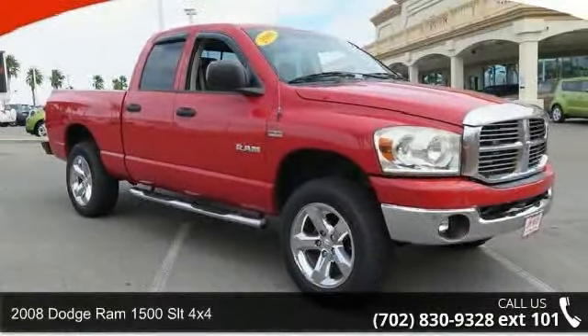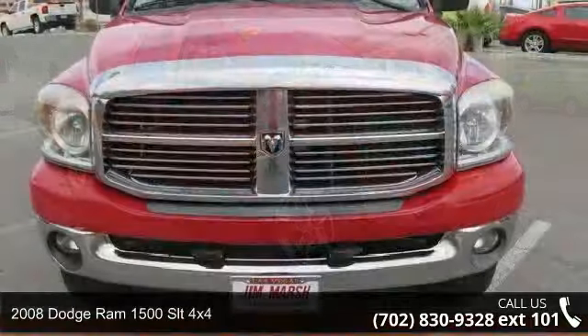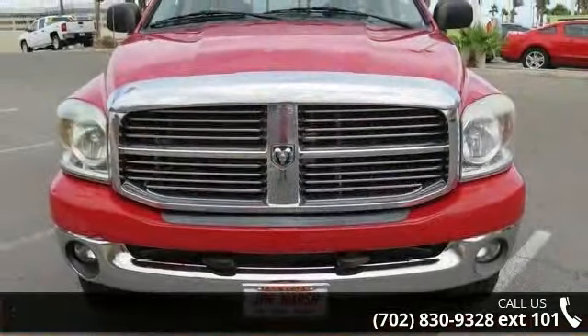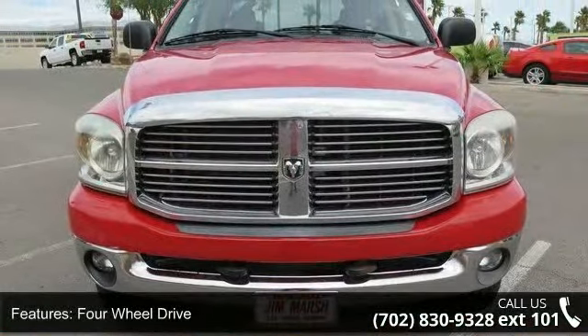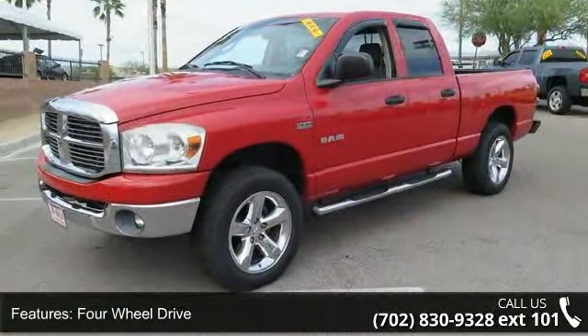Arrive in style with this 2008 Dodge Ram 1500. If you are looking for a first-rate auto, this one could be yours today. This vehicle comes with a reliable 8-cylinder engine, connected to a smooth shifting automatic transmission.